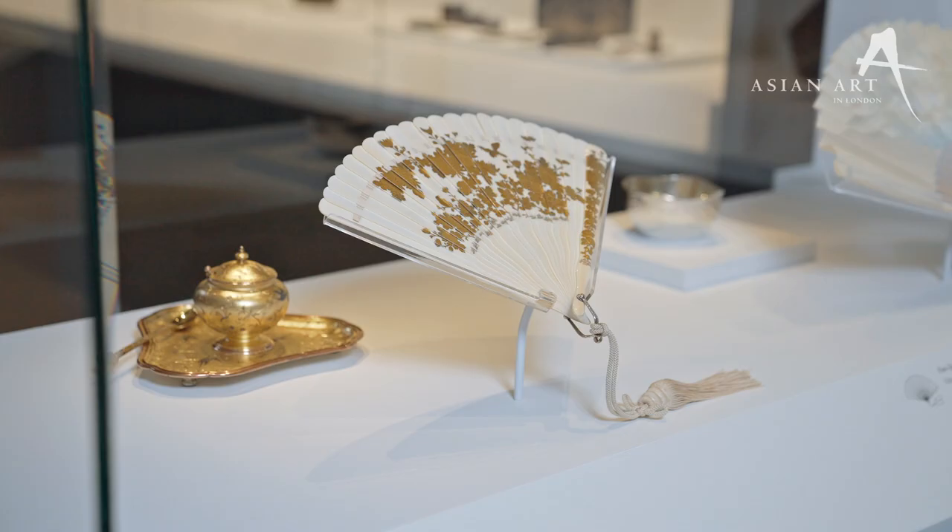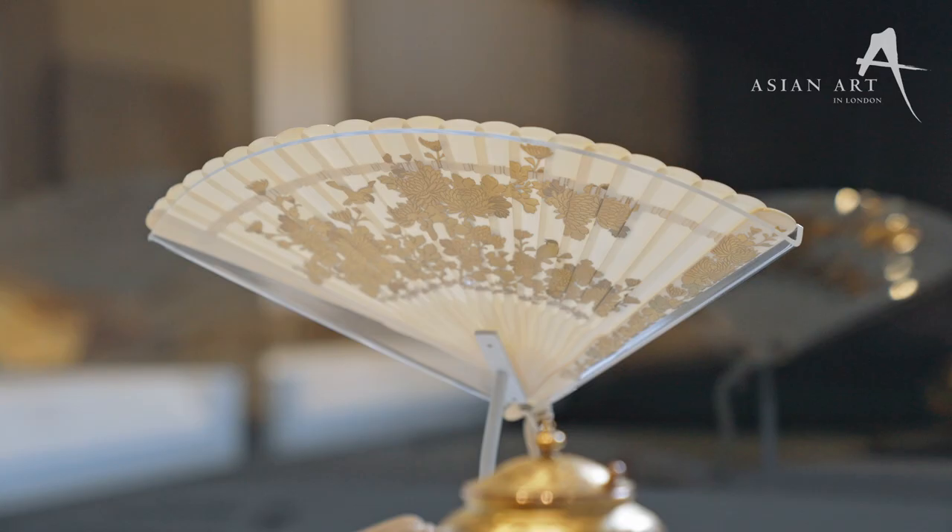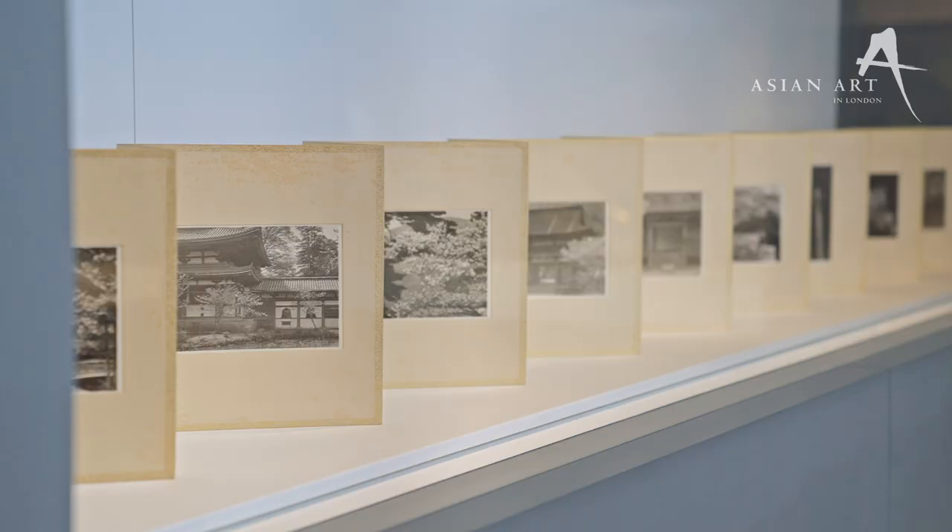Welcome to the Queen's Gallery. My name is Flora Westerberg. I'm an art historian and broadcaster, but also a collector of Japanese prints and ceramics, and so I'm thrilled to be here for the Japan Courts and Culture exhibition. I'm here to share with you my personal highlights from this pioneering exhibition from the Royal Collection Trust.